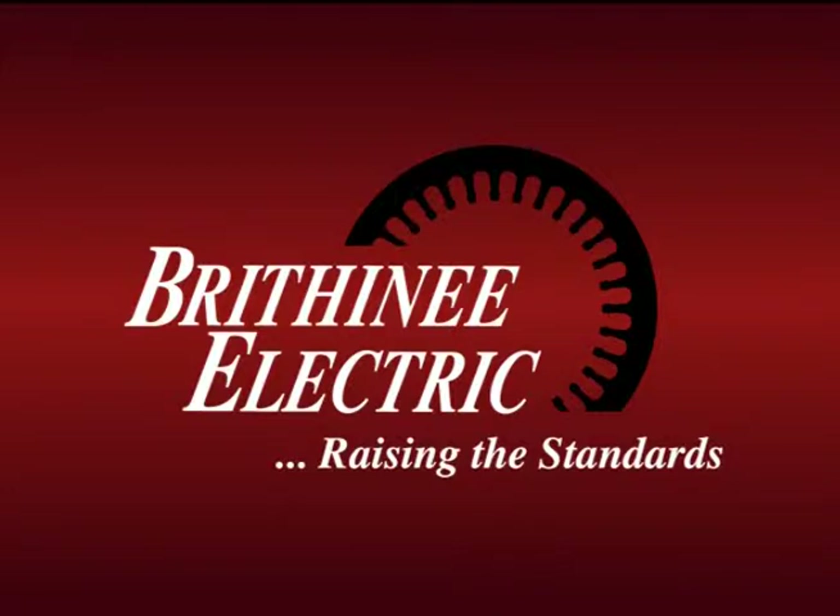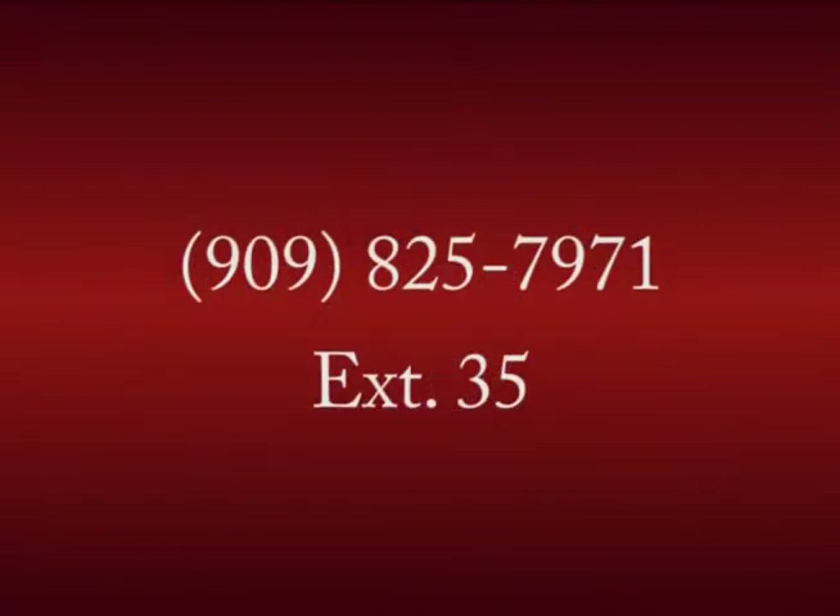That's Brythony quality. Call us at extension 35 to discuss how a custom control panel can help you save.